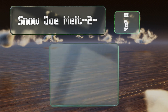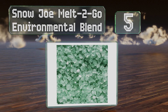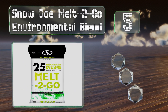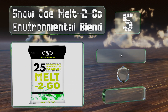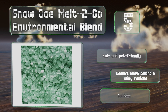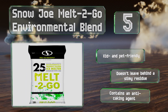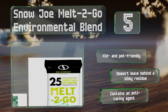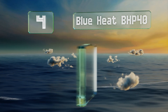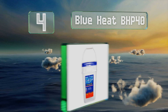Halfway up our list at number 5, Snow Joe Melt to Go Environmental Blend is enhanced with calcium magnesium acetate, which works quickly without being harmful to most surfaces including wood and metal. It's also non-irritating to skin, so you don't need protective gear to apply it. It's kid and pet friendly, doesn't leave behind a slimy residue, and contains an anti-caking agent.